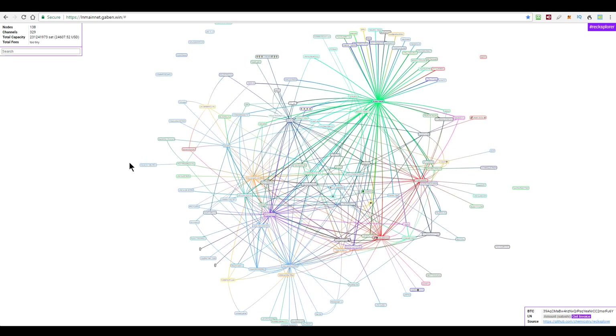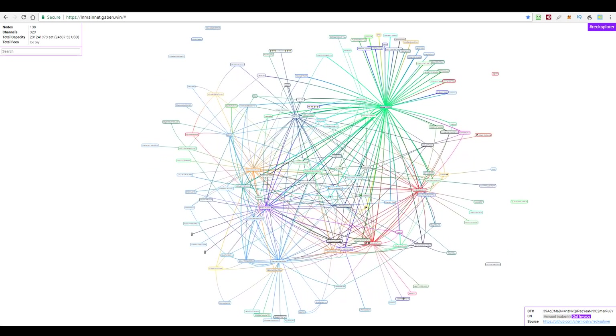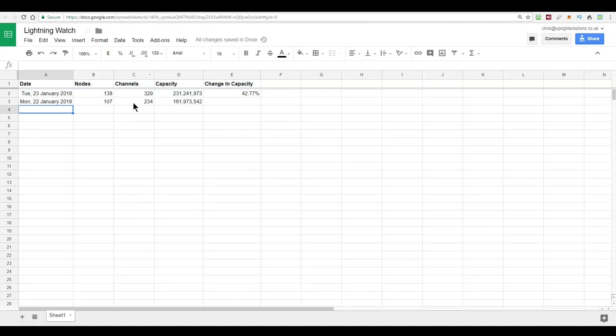Here's the Lightning Network, visualised — link in the video description if you want to see this. Today's stats: I've got my spreadsheet going here so you can see what's going on. The last time I put an entry in this, it was 138 nodes, 329 channels and 231 million satoshis of capacity, which is an increase of 42% since yesterday.